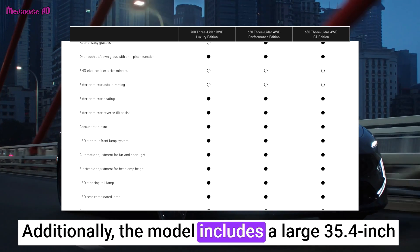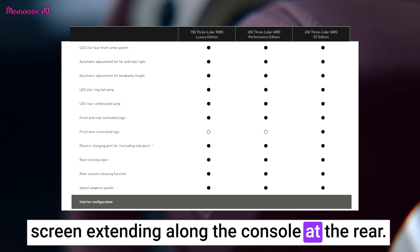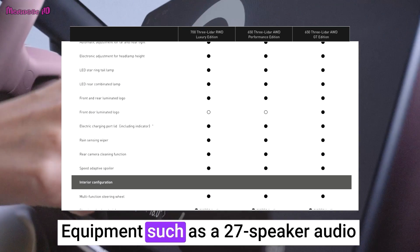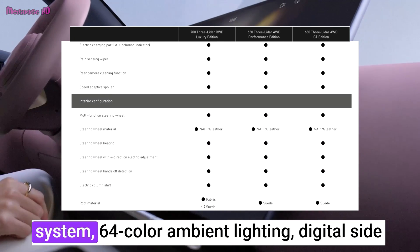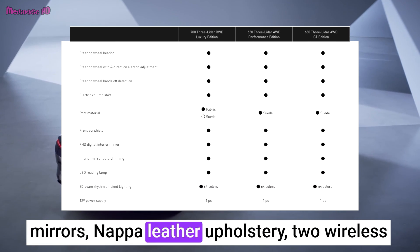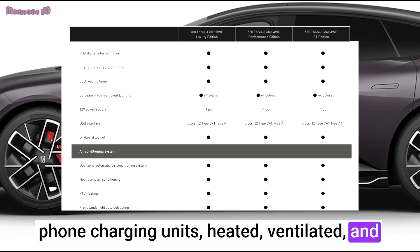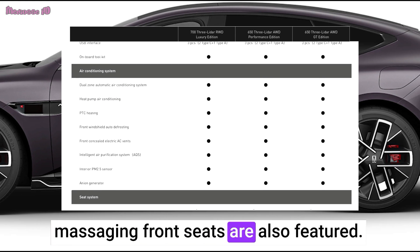Additionally, the model includes a large 35.4-inch screen extending along the console at the rear. Equipment such as a 27-speaker audio system, 64-color ambient lighting, digital side mirrors, Nappa leather upholstery, two wireless phone charging units, and heated, ventilated, and massaging front seats are also featured.